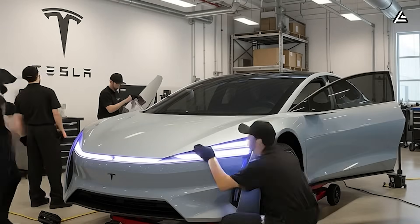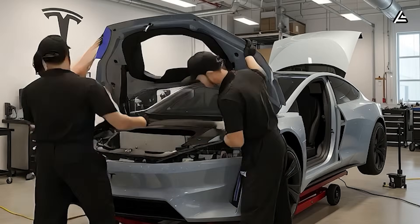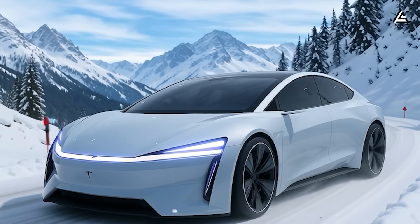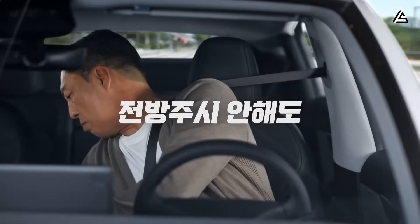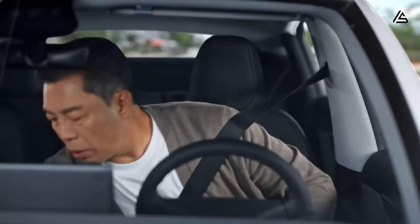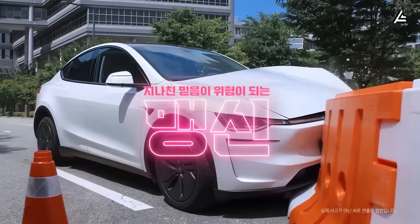Tesla tested the system at Gigafactory Texas, running 10,000 simulated emergencies, and it worked 99.8% of the time. In real crashes, it can let you exit in just 3 to 5 seconds, cutting injury risk by up to 40% compared to older electronic doors.